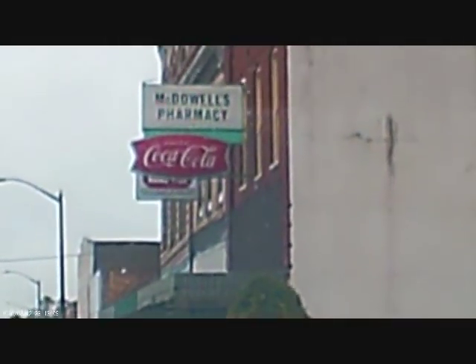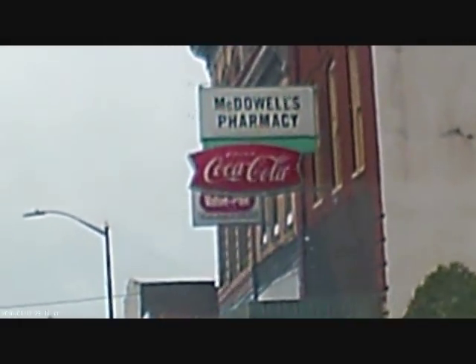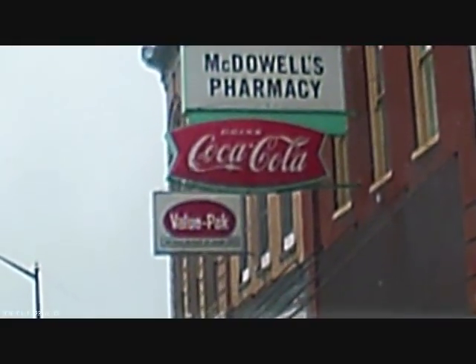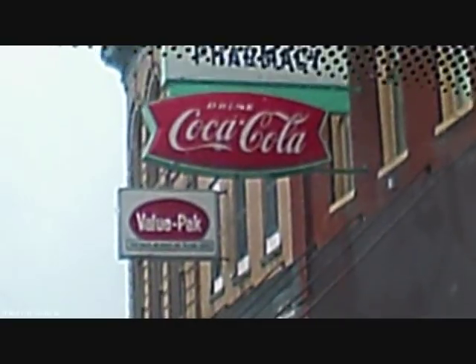Here I am in Scotland, North Carolina. They've got a pretty nice old-fashioned Coke sign over here. I'm going to check out the floor.